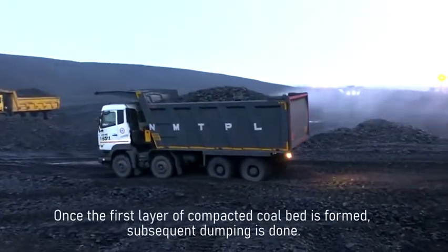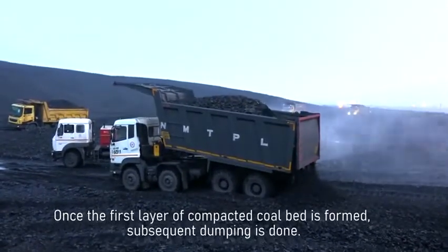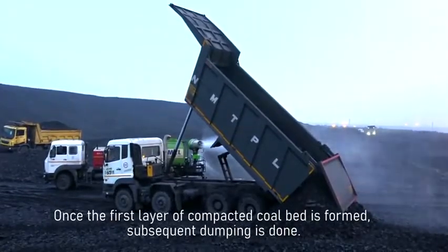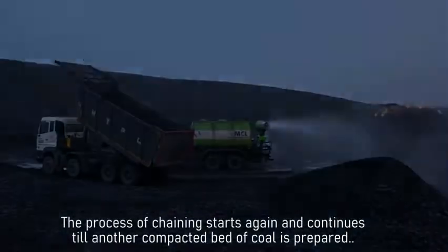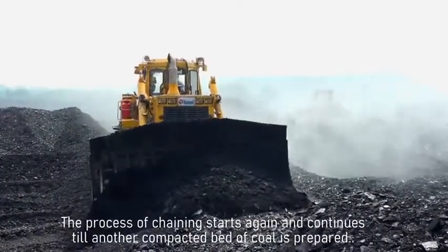Once the first layer of compacted coal bed is formed, subsequent dumping is done. As one can see clearly, another tipper has just dumped the coal over the primary bed which was formed from earlier compaction. The process of chaining starts again and continues till another compacted bed of coal is prepared.